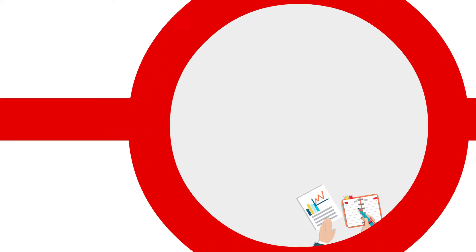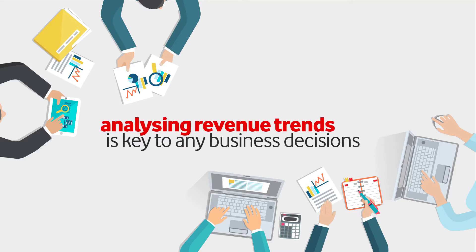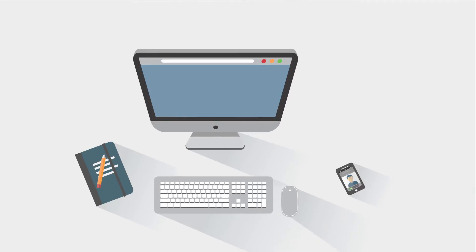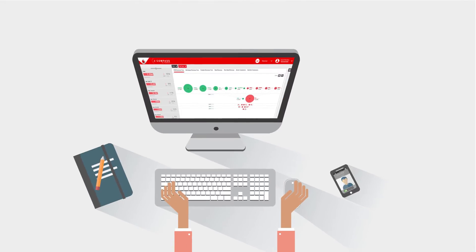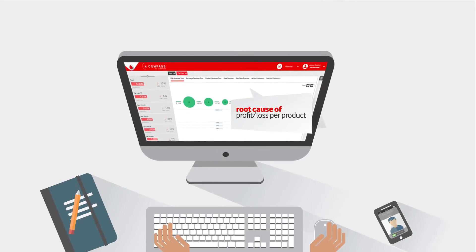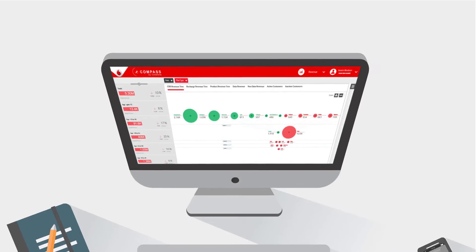Revenue. Studying and analyzing revenue trends is key to any business decision-making and essential in taking timely corrective actions. With Compass you can effectively monitor daily revenue breakdown and detect the root cause of profit loss per product across all customers based on their segments and locations on a very user-friendly interface.